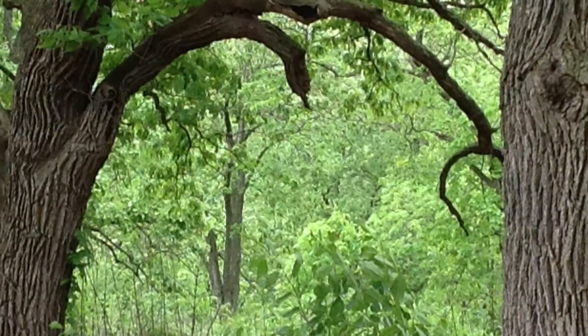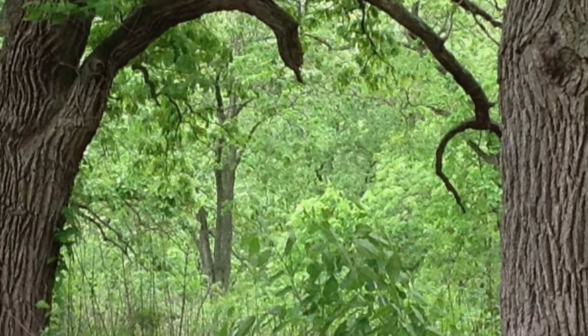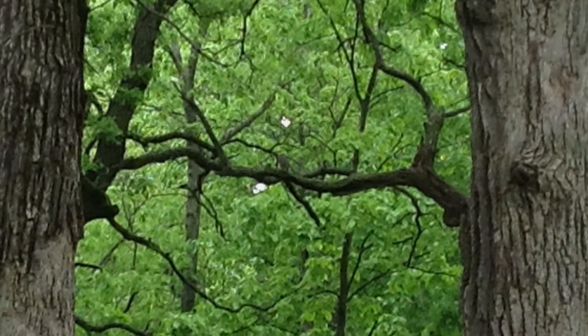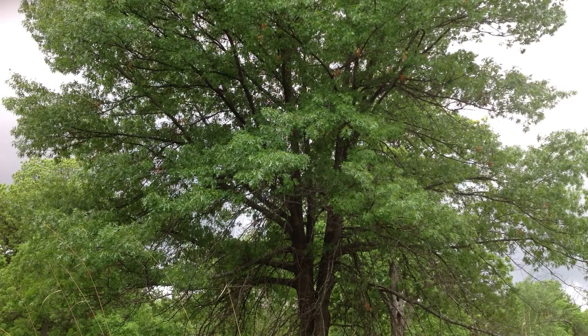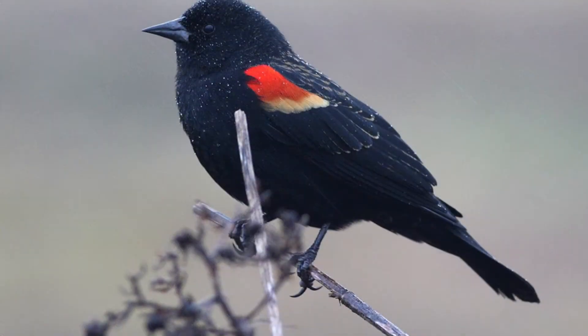Common grackle do well in human landscaping, using scattered trees for nesting and open ground for foraging. Typical natural habitats include open woodland, forest edges, grassland, meadows, swamps, and marshes.